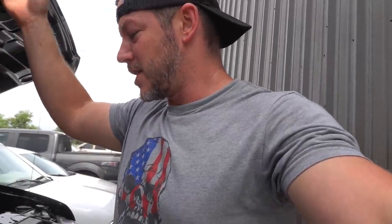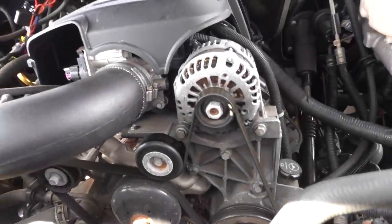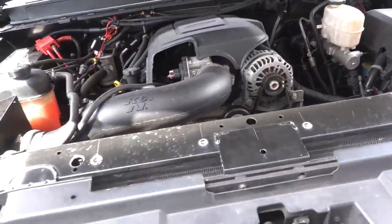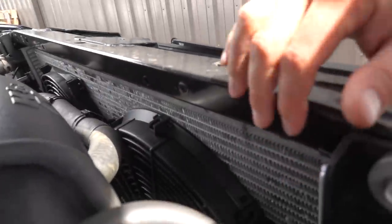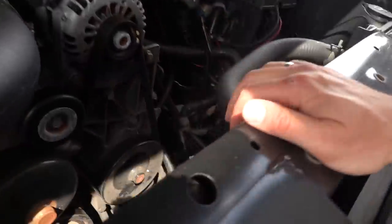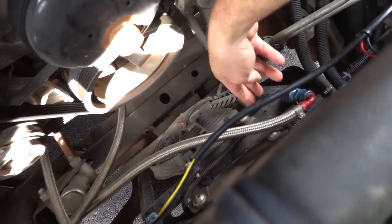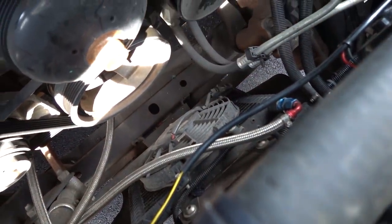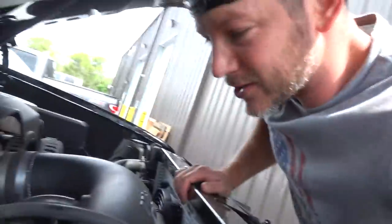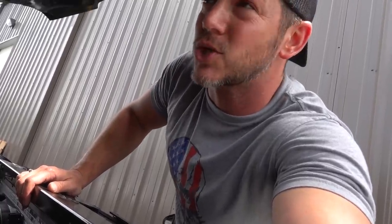They've also done some things to the engine. Because as you can imagine, there's a lot more weight to pull around. So this engine is a gasoline engine — it's got the old Vortec engine. They have upgraded this radiator, so it has a huge aluminum radiator up in there. They've also put a cooler down there. I haven't figured out if that is an oil cooler or a transmission cooler, but they want to make sure when this engine is dragging this super heavy car around that it is cool.